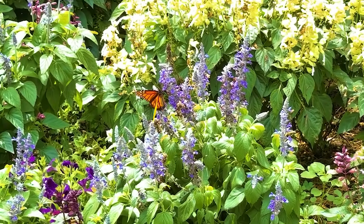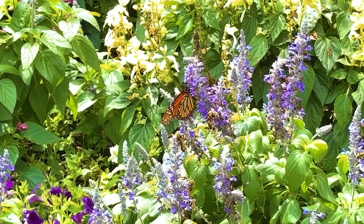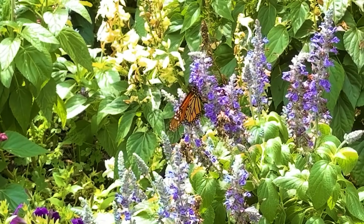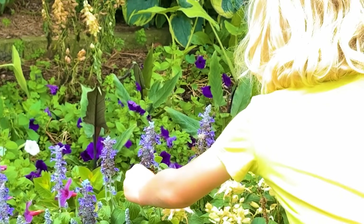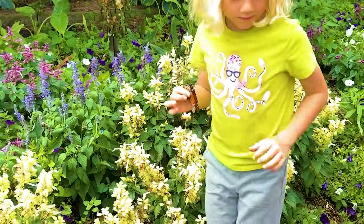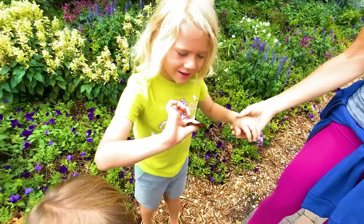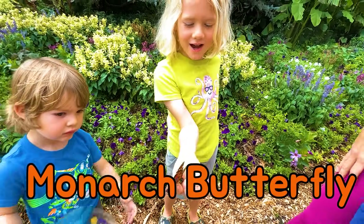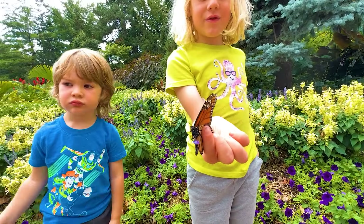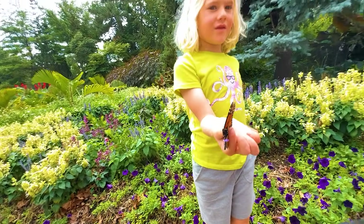Beautiful Monarch. That's a huge one, Julian. Look at this Monarch! Wow, what's this, Julian? This is a Monarch butterfly. A Monarch? And we definitely can't keep them, can we? No. Why can't we keep a Monarch?